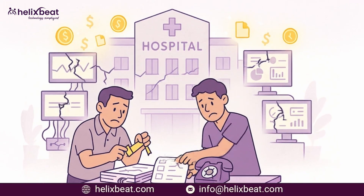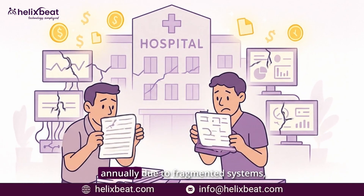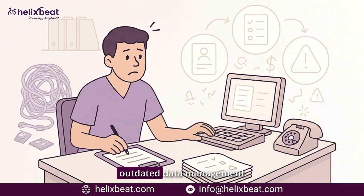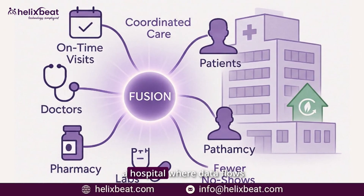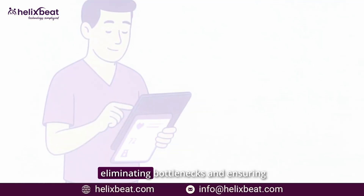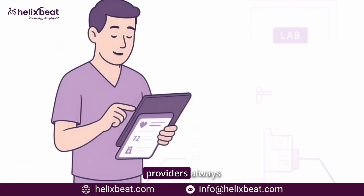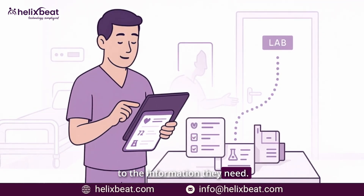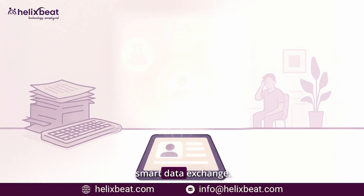But that's not all. Millions of dollars are lost annually due to fragmented systems, redundant processes, and outdated data management. Imagine a hospital where data flows seamlessly across departments, eliminating bottlenecks and ensuring providers always have real-time access to the information they need. That's the power of smart data exchange.